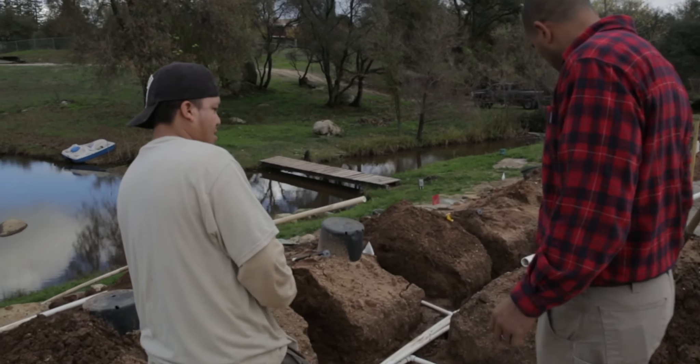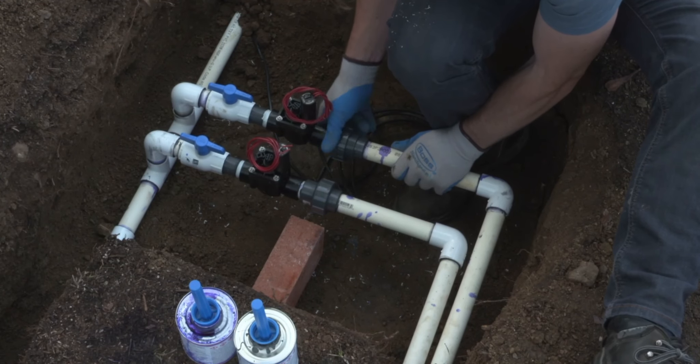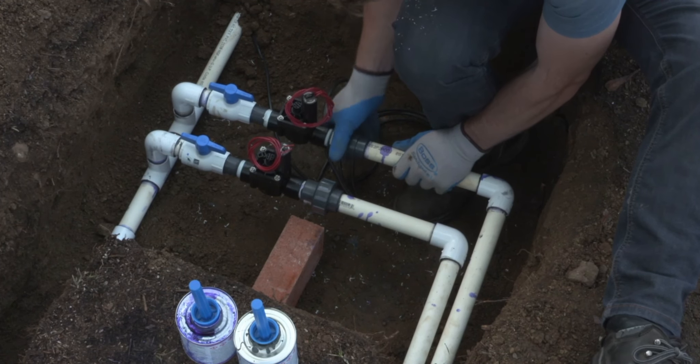If you have someone new joining your crew who is going to be dedicated to installing and maintaining, I recommend starting with the Irrigation Installation Fundamentals — either in English or Spanish — and then moving on to getting to know the products and the models offered in each category.